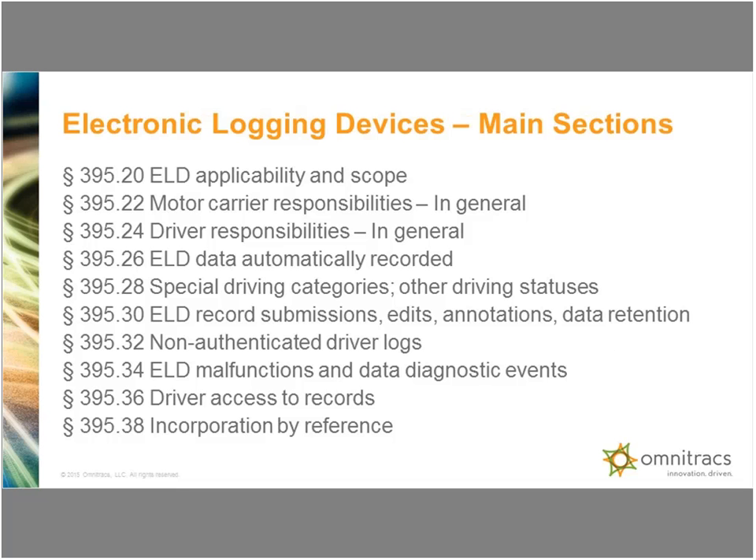This section illustrates the areas we would be covering: the ELD scope, motor carrier responsibility, driver ELD requirements, enforcement requirements, and driver access to information.